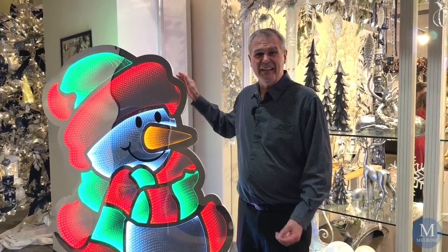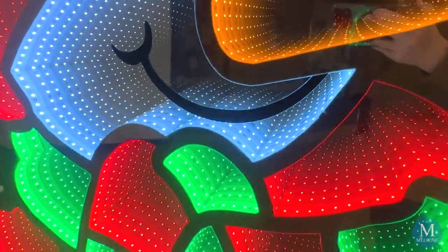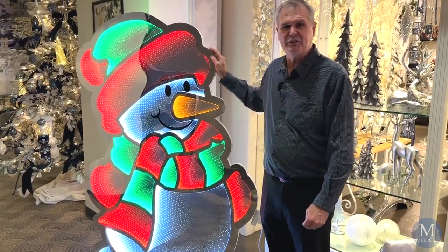Our echo lights this season are bigger and better than ever. Look at this life-size snowman. The colors are vivid and intense, and the beauty of this one is that some of our new designs are outdoor safe. You can put this outside — it comes with cables and stakes to anchor it into the ground.